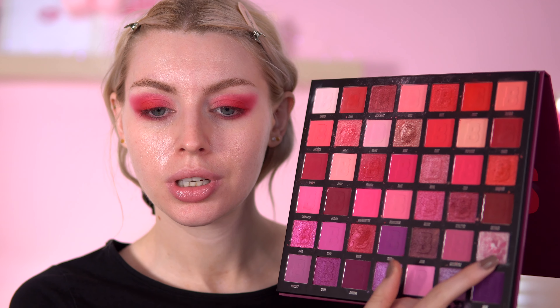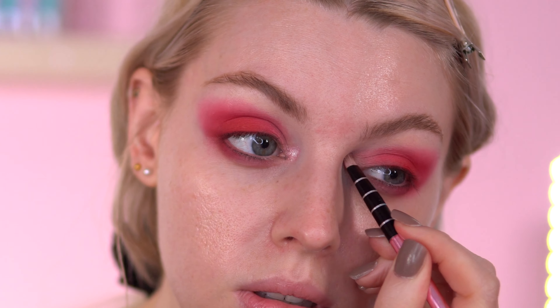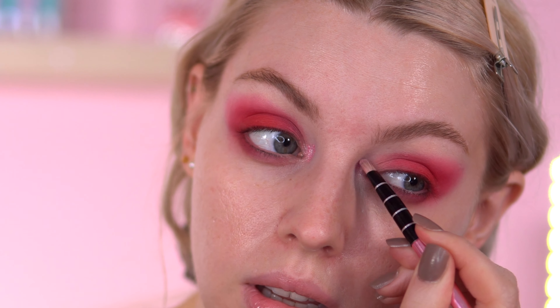I'm going to go into the Berries palette now. There's a light shade I want to put in the inner corner — I'm thinking of going into Cloud, just something highlighted there. I'm hoping this looks quite candy-like. Then I'm going to go back into the iHeart Revolution palette — the Pops shade — because I still want that red. Very red.